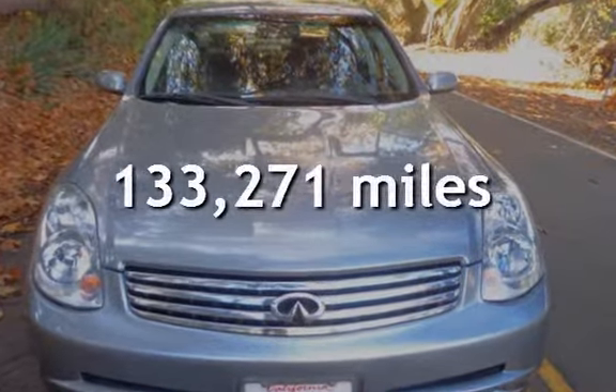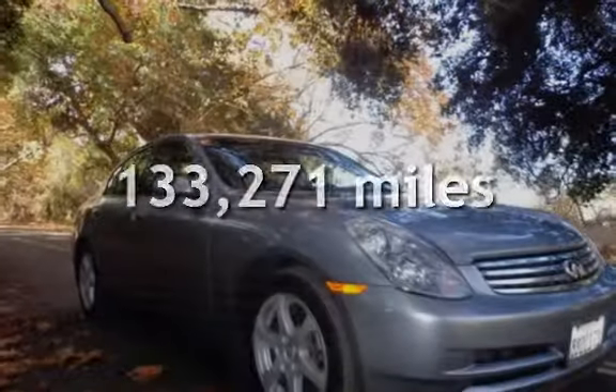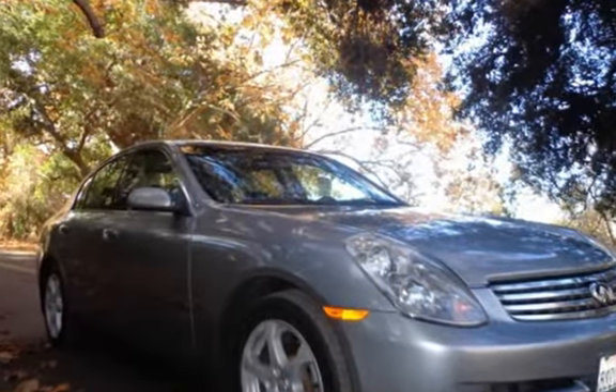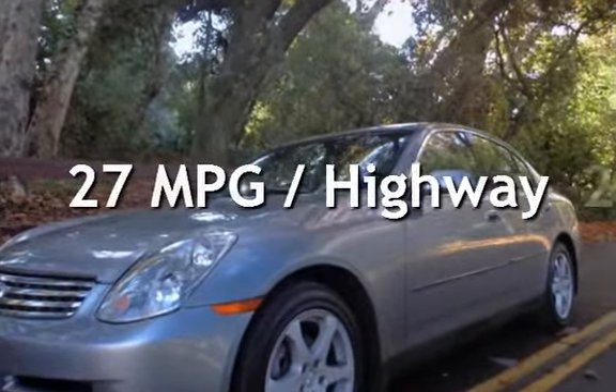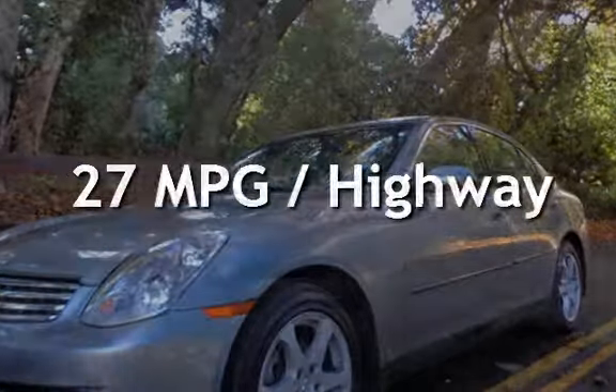This Infiniti has less than 134,000 miles on the odometer. Estimated fuel economy for this vehicle is 20 miles per gallon in the city and 27 miles per gallon on the highway.